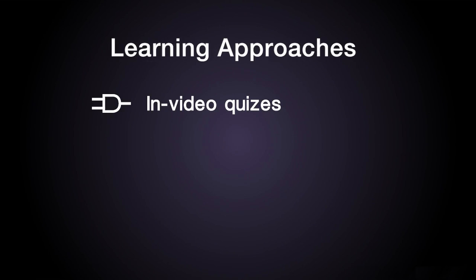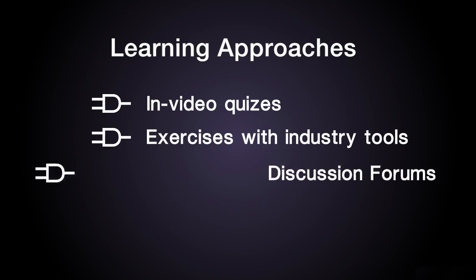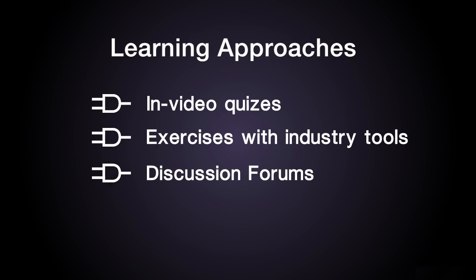In each module, we will use several learning approaches to help you master this material, including in-video quizzes to check what you've learned, exercises to practice what you've learned with guided hands-on experience with industry tools, discussion forums to exchange what you've learned, and assessments to demonstrate what you've learned. The FPGA is a technology that has become pervasive in the world of electronics. In this course, you will learn to use FPGAs for the purpose of creating prototypes or products for a variety of applications.